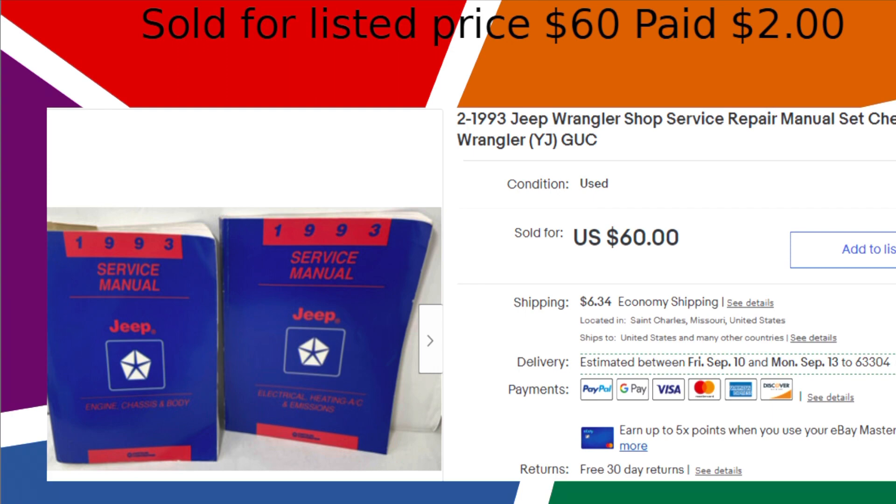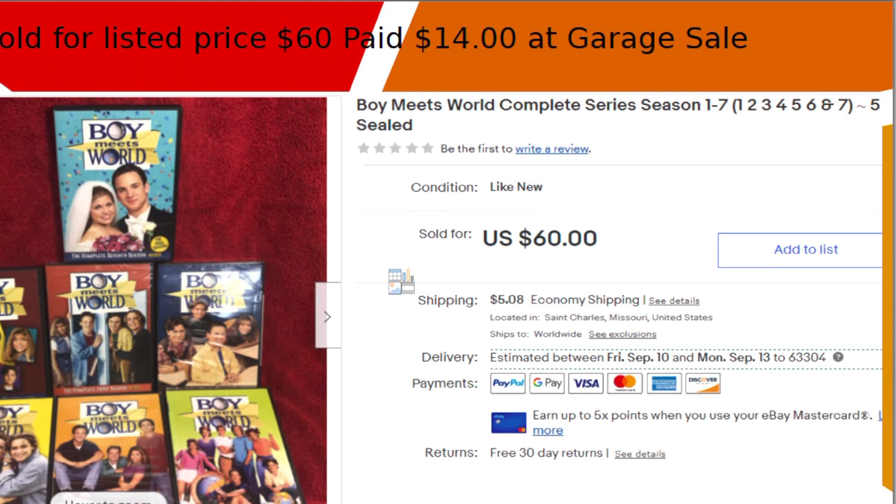I bought a complete series of Boy Meets World seasons 1 through 7 at a garage sale in May. I was garage selling with my daughter — first time we'd done that in about 20 years. I got in the van and said I got six seasons, and she goes, 'You missed one, there's still one at the garage sale,' so I had to go back and pick it up.